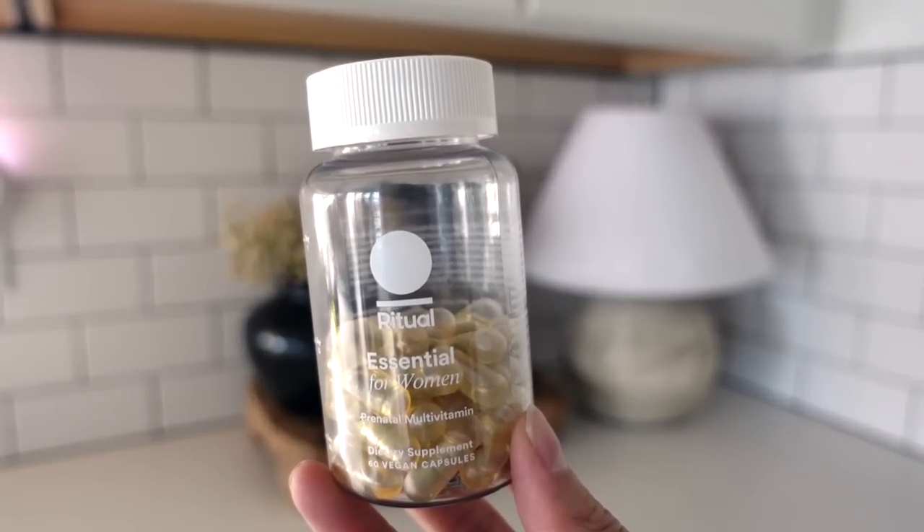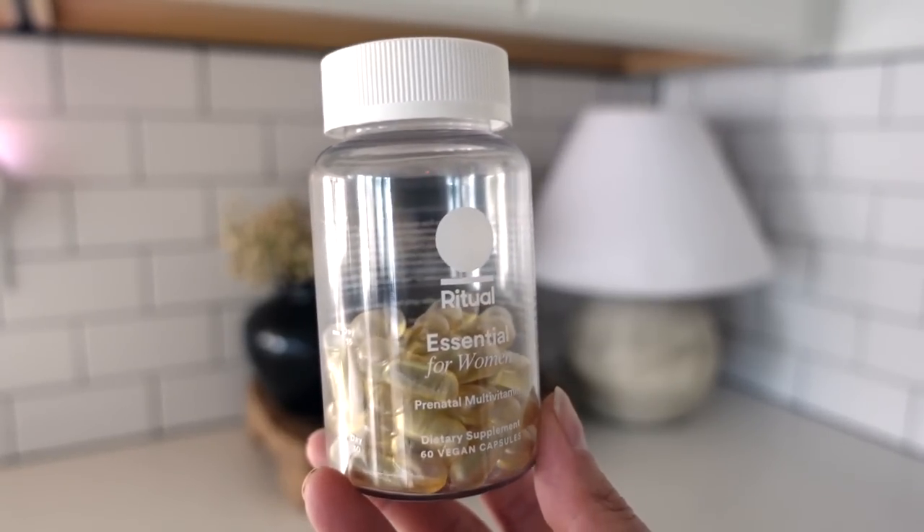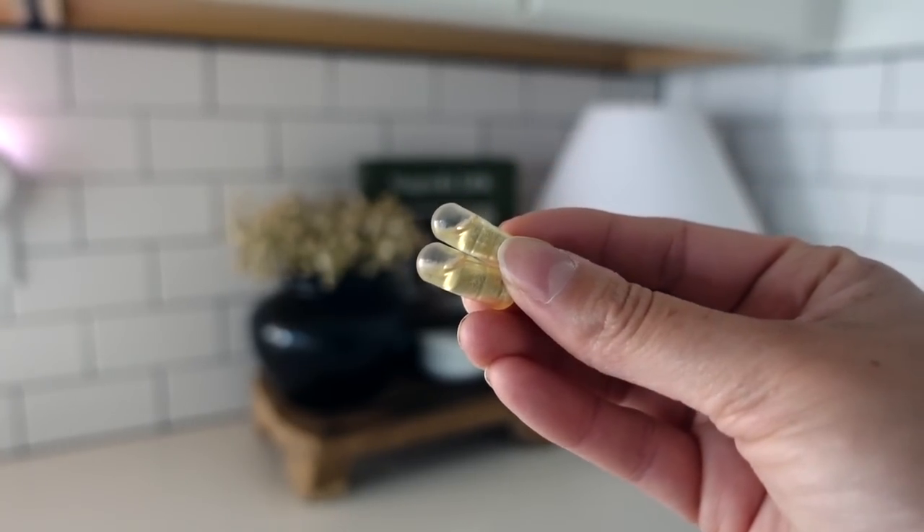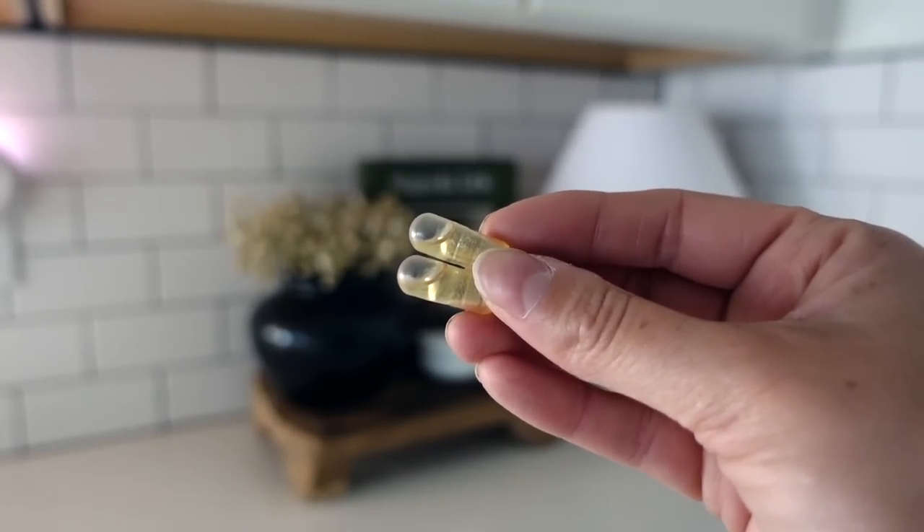Before we get into the shop with me, I wanted to thank today's video sponsor, Ritual. If you've never heard of Ritual, they are a company that makes essential vitamins for men, women, and kids. Me and my husband don't know when we want to start a family, but I did go ahead and get the Essential for Women Prenatal Multivitamin. On their website it says that these vitamins are for women that are thinking, trying, and when it's time. I've been taking these for a couple weeks now — you take two pills a day. I take them at night, but you can take them any time of day and it doesn't have to be with food, which is super important to me. A lot of vitamins make your stomach upset and these do not.